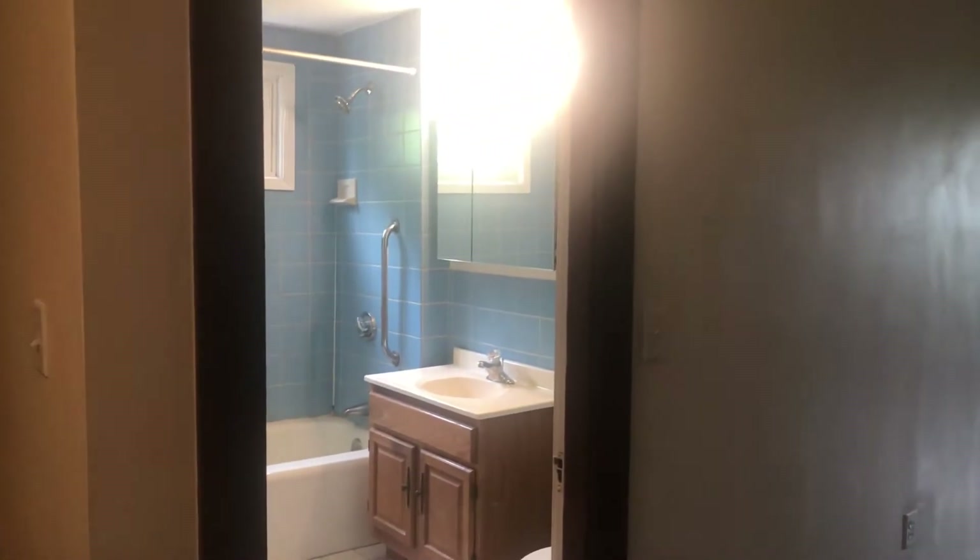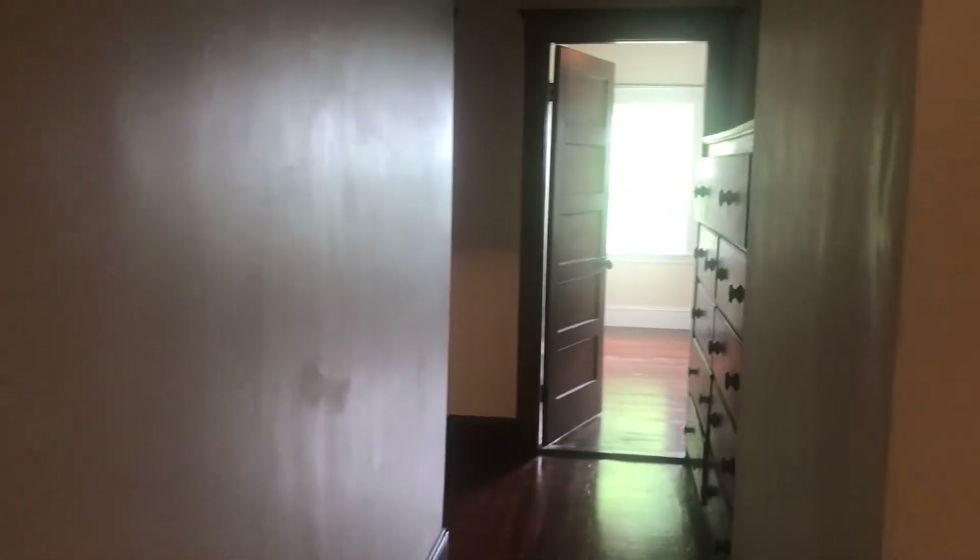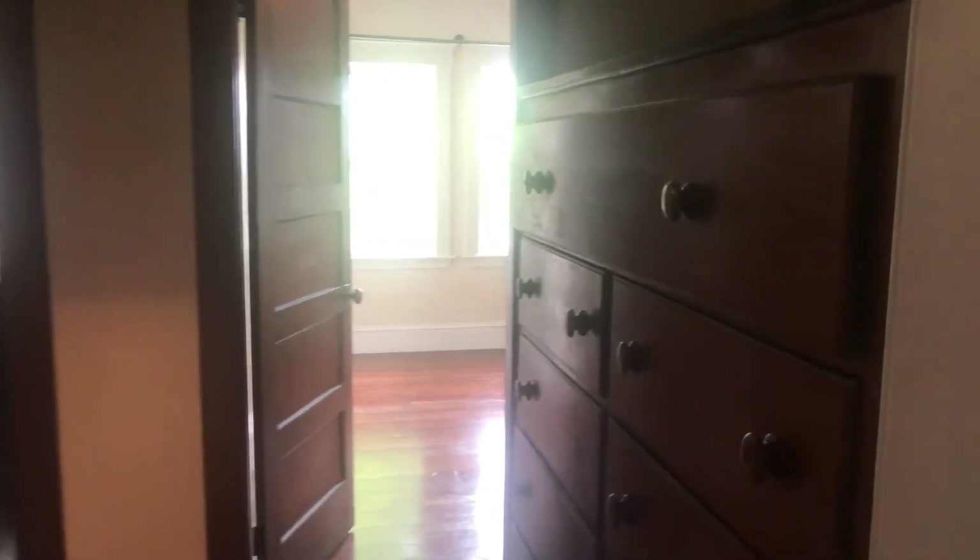There's also one closet in the hallway which is really big — I always joke it's the fifth bedroom. Walking toward the back of the house, you have these nice built-in dressers and another huge hall closet.